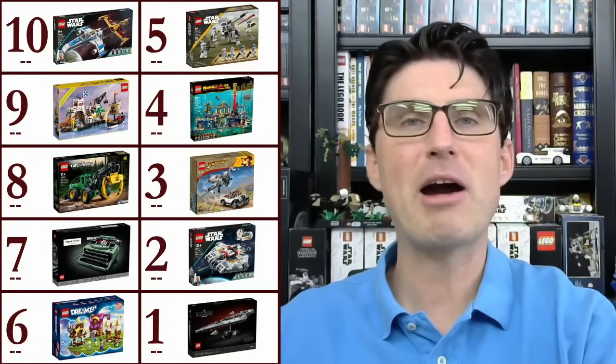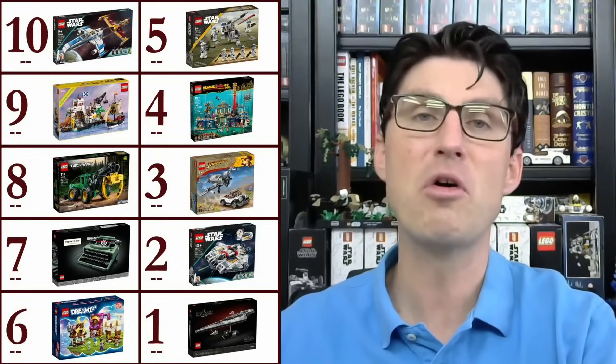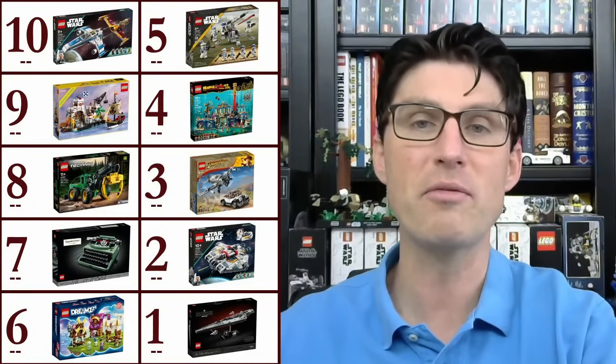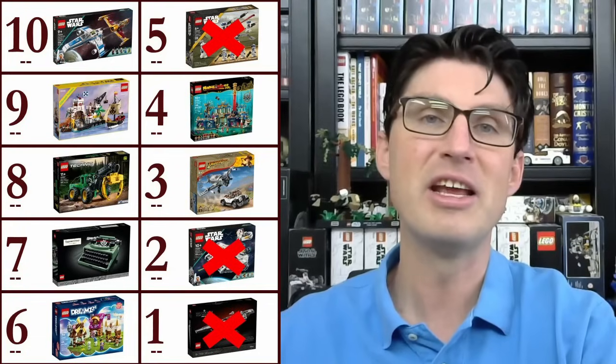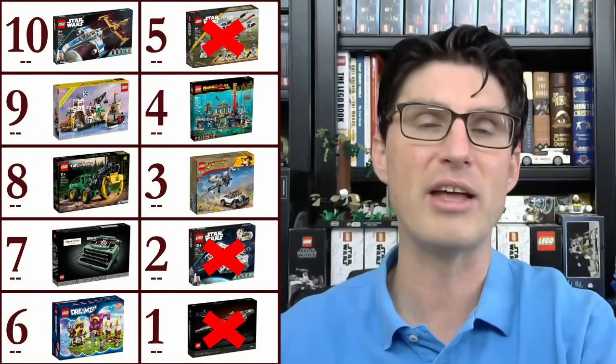Here's a quick look at my last power rankings from a couple of months ago and there are major changes in this video. Many Star Wars sets are no longer retiring at the end of 2024, so three of my top five sets are no longer on this list. And as a little teaser, two other sets fell off my power rankings and got replaced by two new sets.